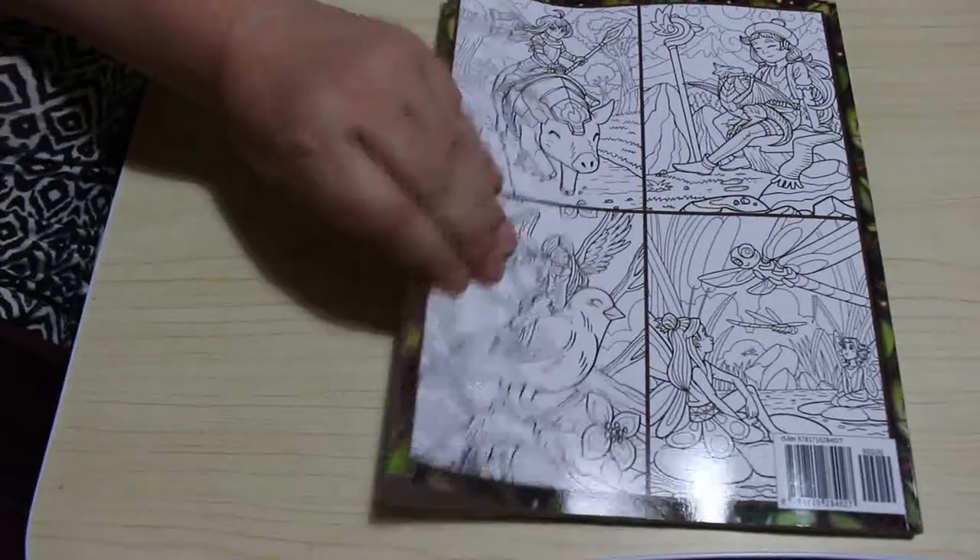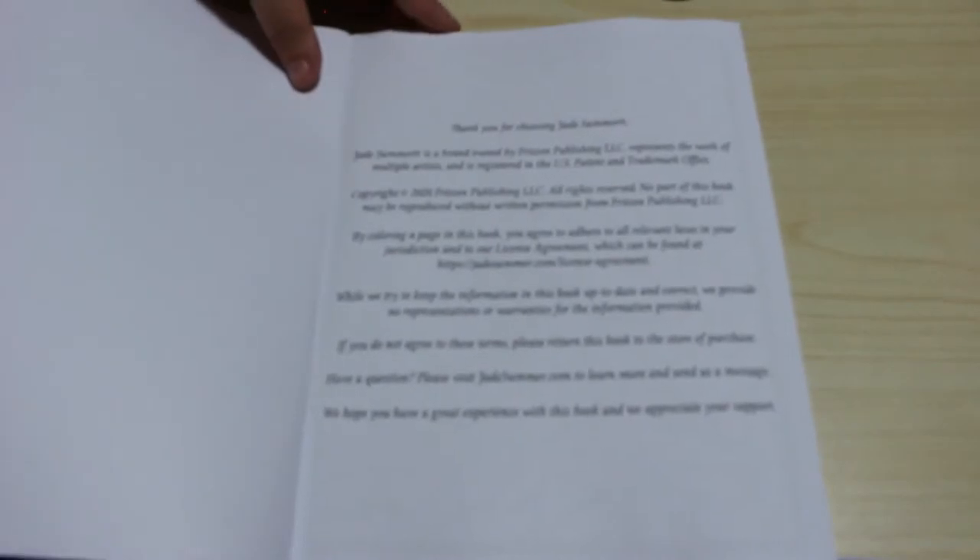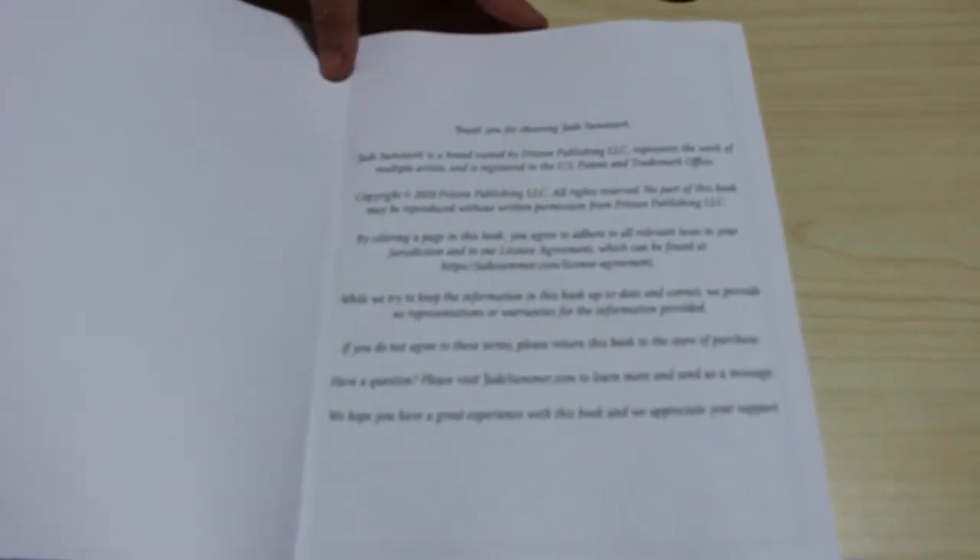This one came out earlier this year, but I've only just now picked it up because at first I wasn't sure it was the sort of thing I'd like to colour, but I've been getting more into the fantasy stuff, so I thought yeah, I want this one.